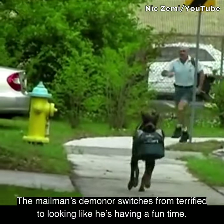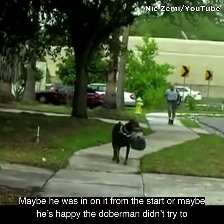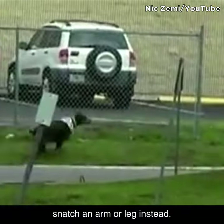The mailman's demeanor switches from terrified to looking like he's having a fun time, so maybe he was in on this from the start, or maybe he's happy the Doberman didn't try to snatch an arm or leg instead.